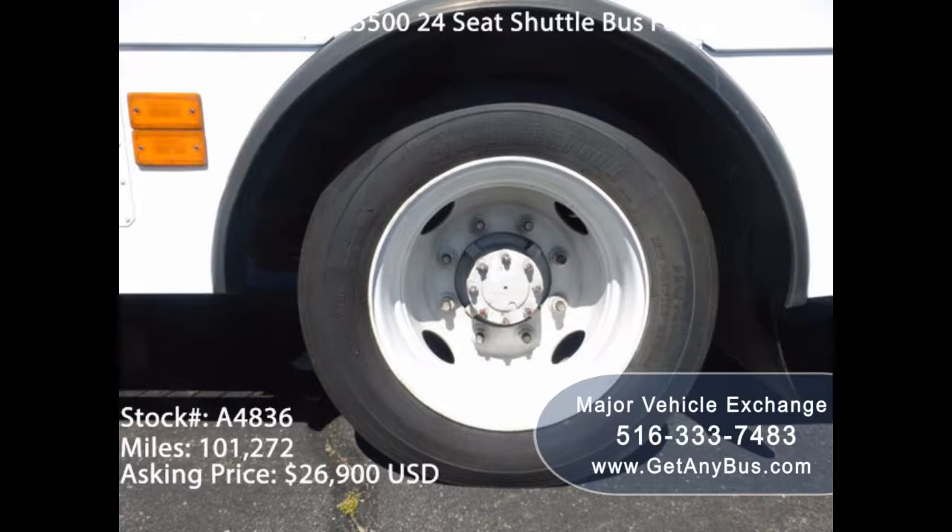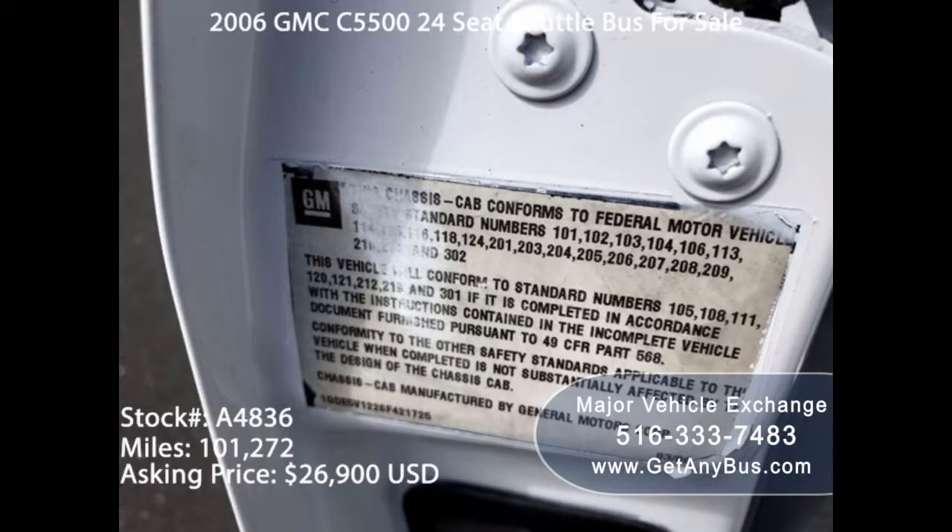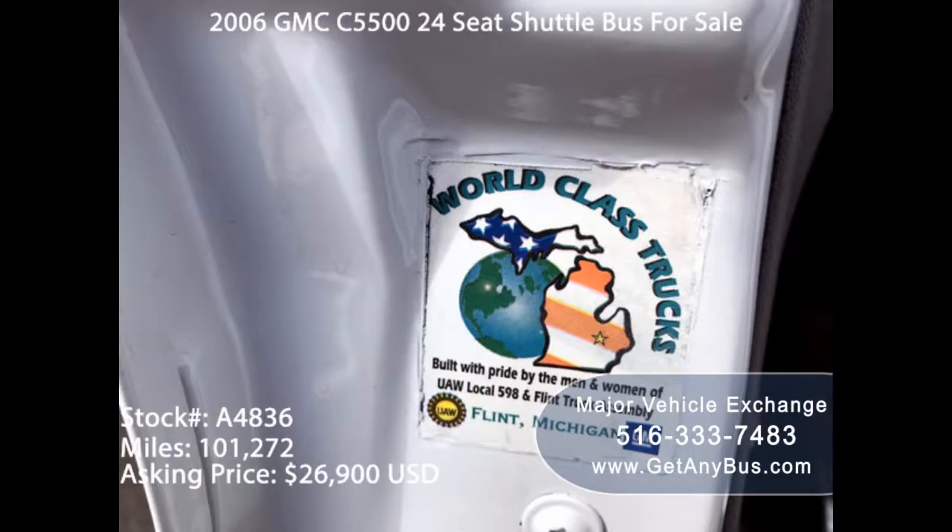It's worth noting that different buses may have different amenities. Even used buses offer amenities such as air conditioning, plush carpeting, and DVD player among others. Get a bus that gives you the amenities you need.